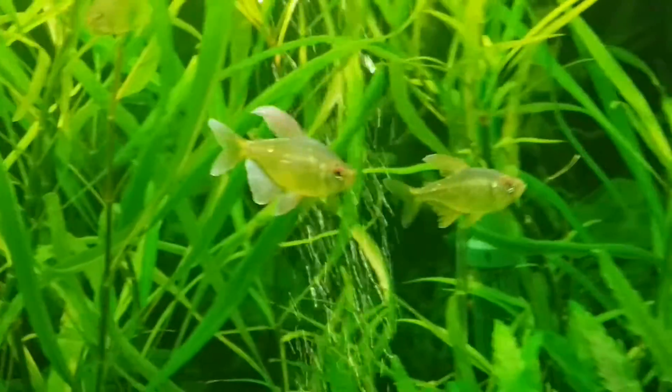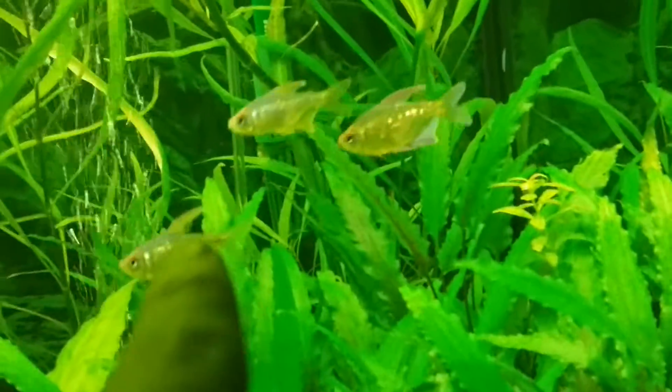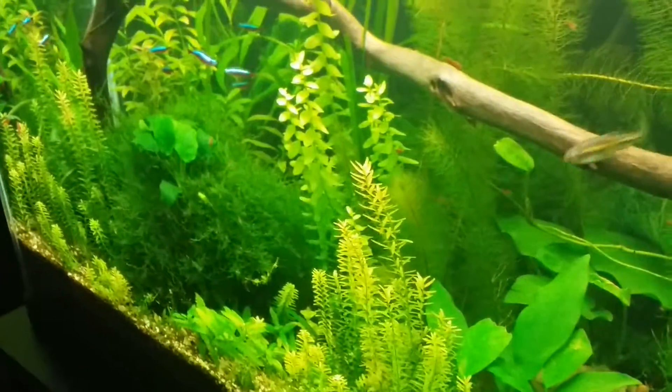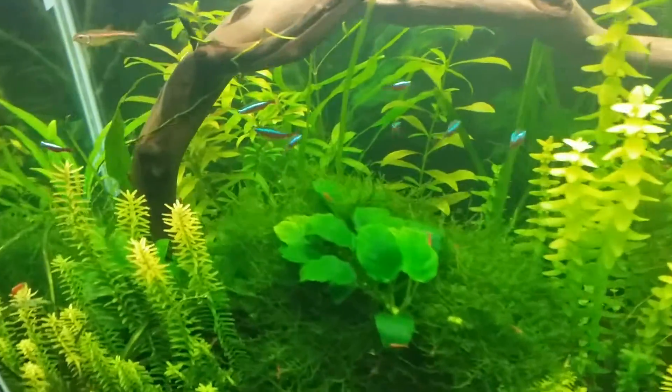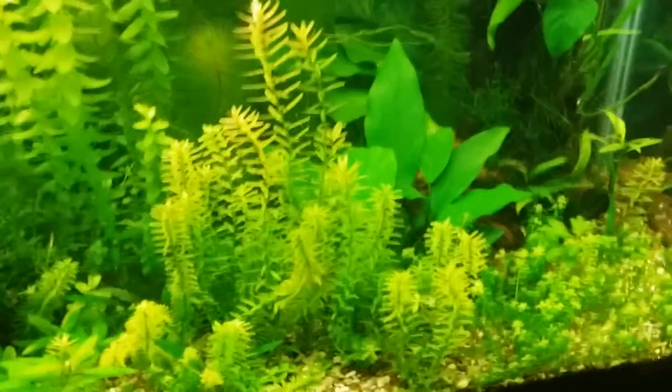Diamond tetra looking good — nice red. That's a female, that's a male. Female, female, male, female, male. Got the nice red in the male, and then the females are bigger. Just love that group, looking awesome. Then I've got my Siamese algae eaters in there as well. The 37 looking real nice — lovely cardinals. Foxtail also looking real nice, and I did trim the Rotala.